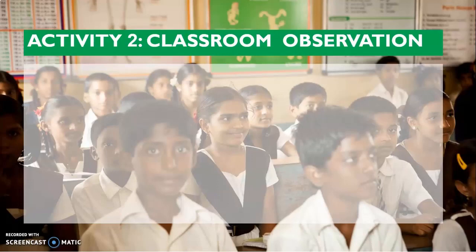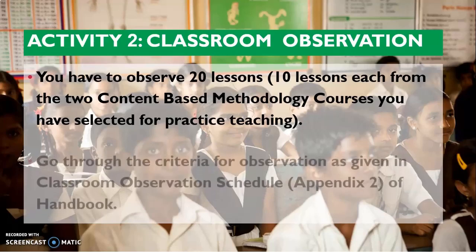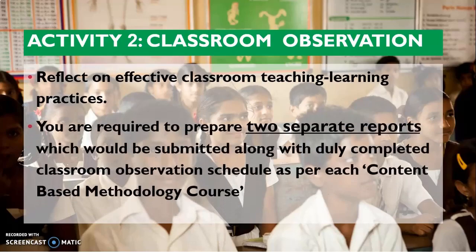Activity 2 is classroom observation. You have to observe 20 lessons because you have two teaching subjects — two content-based methodology courses, such as science and math, English and Hindi, or social science and English. For both courses, you need to observe 10 lessons each of teachers actually teaching those subjects in your internship school. You go through the observation criteria in the classroom observation schedule given in your handbook as Appendix 2. You reflect on effective classroom teaching-learning practices and prepare two separate reports for both teaching subjects, submitted along with the duly completed classroom observation schedule for each content-based methodology course.